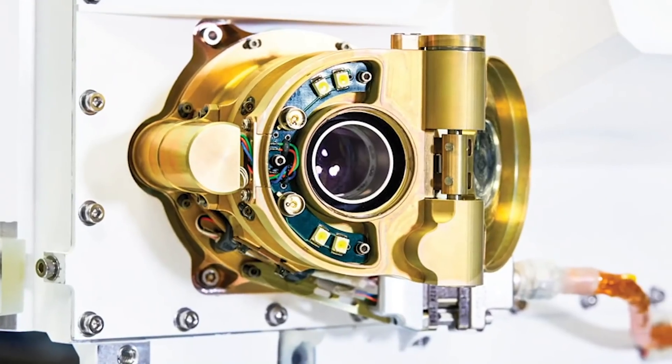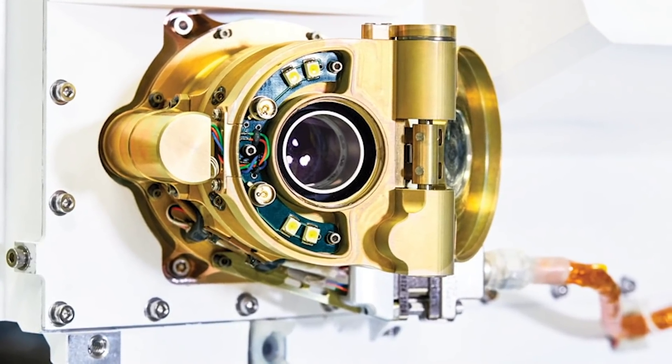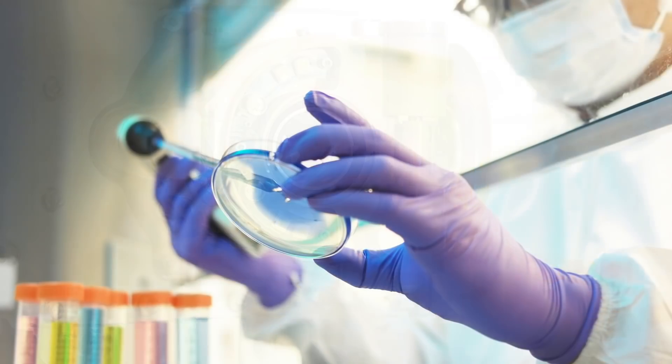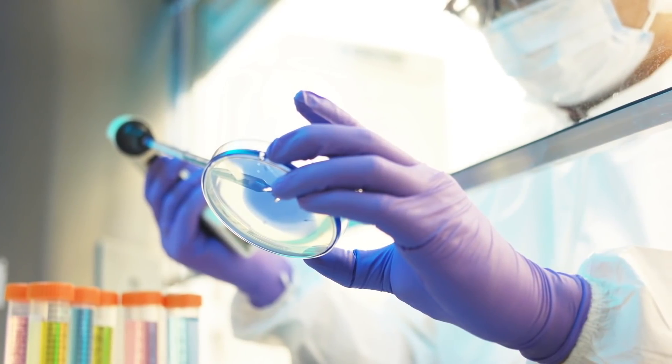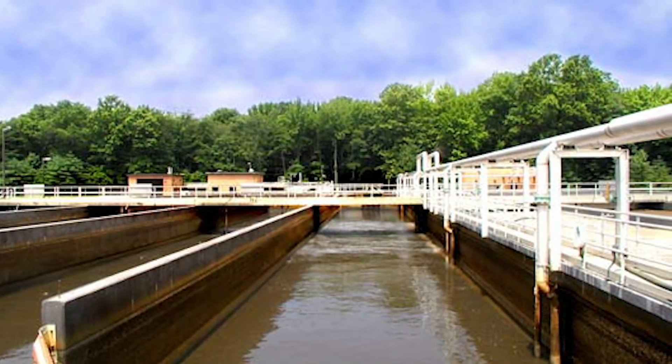Space-grade circuitry within the lander's camera system has led to innovations in the manufacturing of printed circuit boards. And a laser used to identify organics and minerals could revolutionize how we treat infections, clean wastewater, and more.